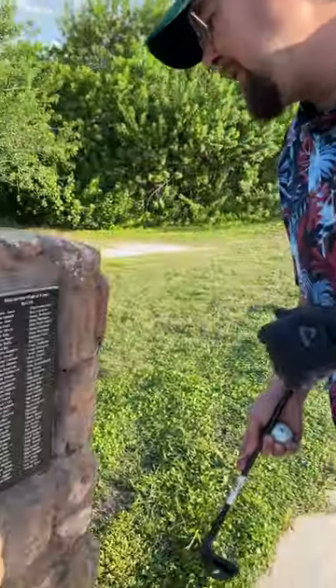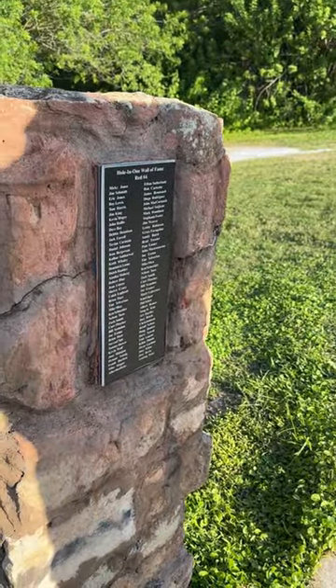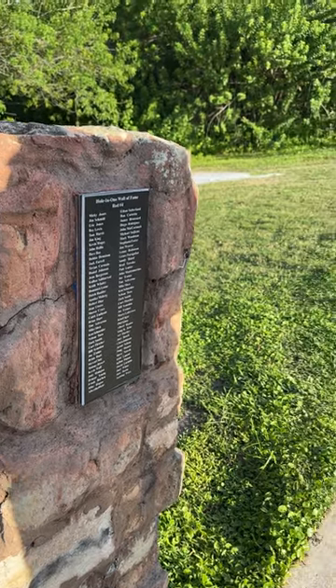All right, folks, we're out here trying to get a hole in one and it looks like we will not be the first ones out here at Royal St. Cloud, the red course. It's got to be a hundred people. 110 yards, so you can get it done.